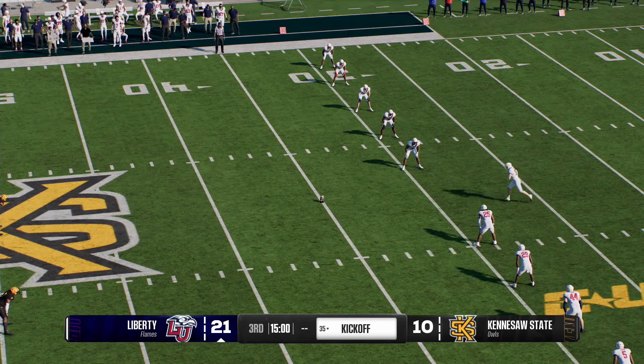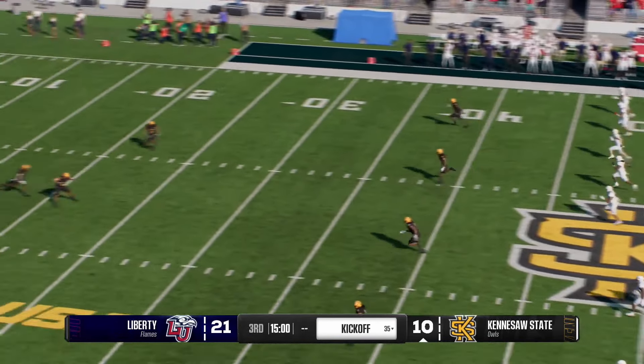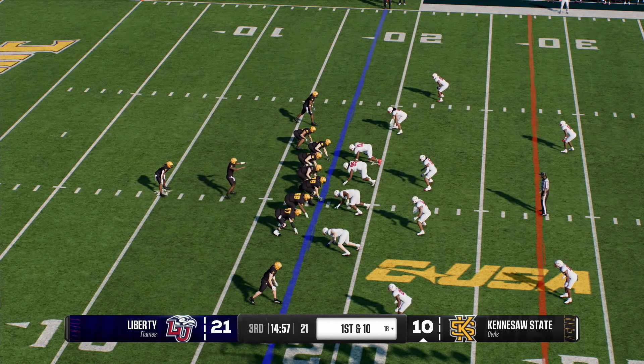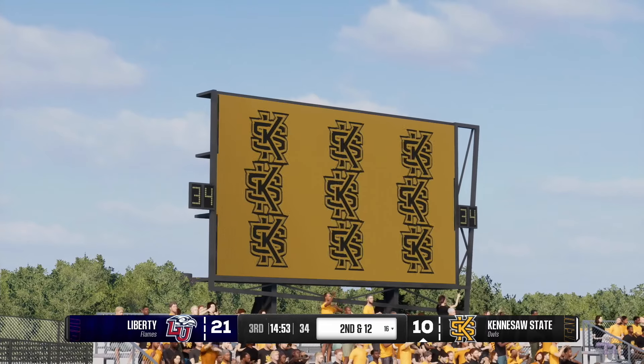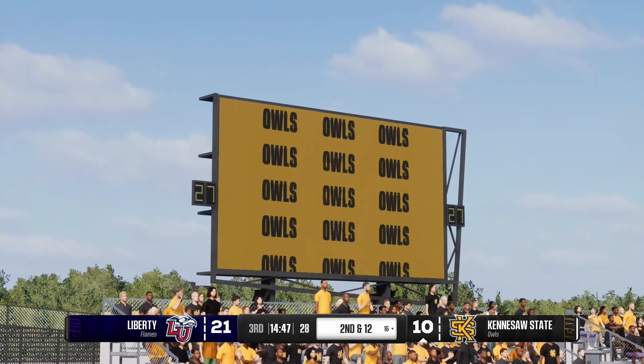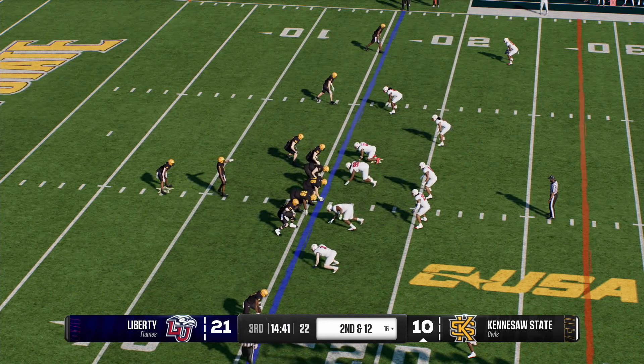The Flames will kick it off to start the second half. He comes from inside his own five — not much running room, stopped at the 18. Kennesaw State's offense goes back to work. He's got the tight end and he'll be run out of bounds behind the line of scrimmage — not a very productive play. That first down was rather unproductive. Let's see what they've got on second down from the 16.